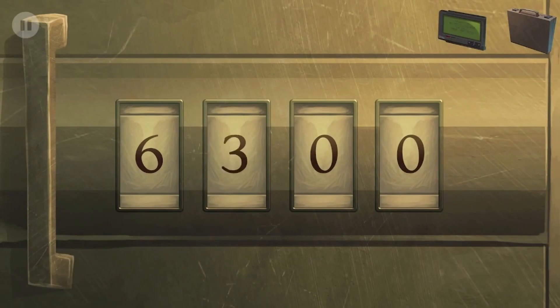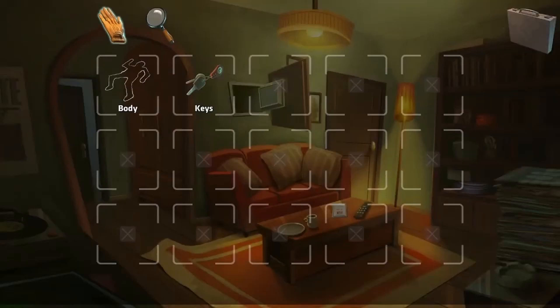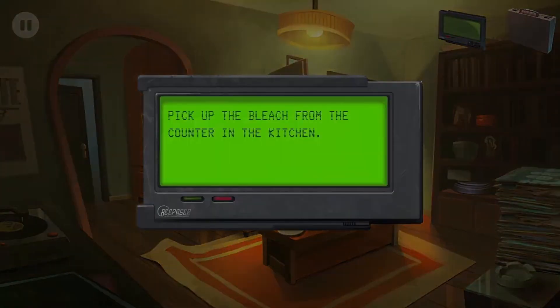Six, six, eight, four - I did it! Easy. Alright, we have keys. Okay, pick up the bleach from the counter in the kitchen.